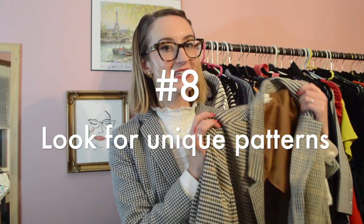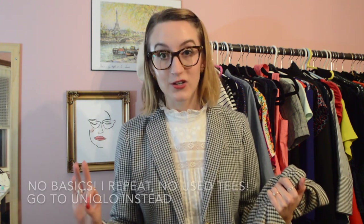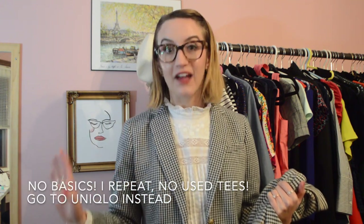Finding great patterned pieces is lovely because you can find a basic t-shirt anywhere, so don't go buying that at the thrift store — go to Uniqlo. It'll be clean, it'll be fresh, there will be no yellow pits.